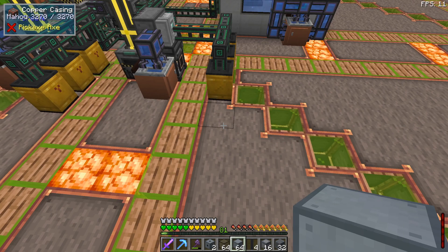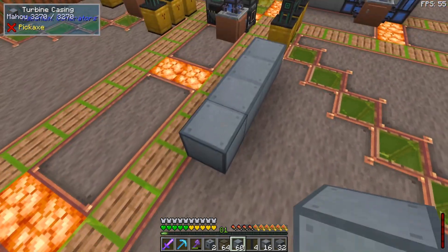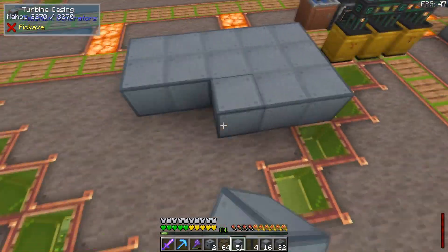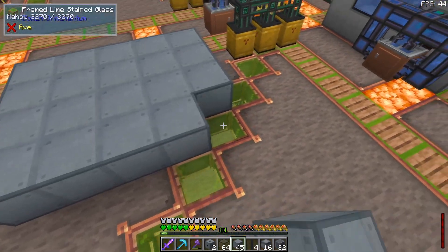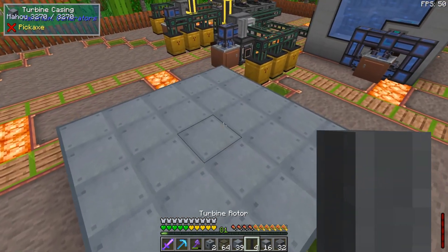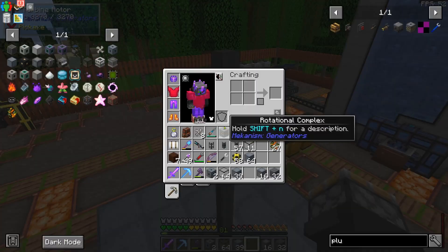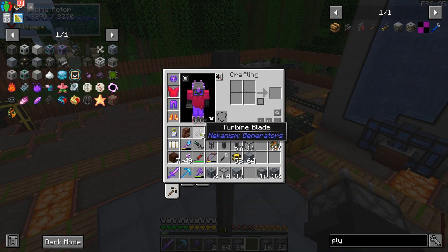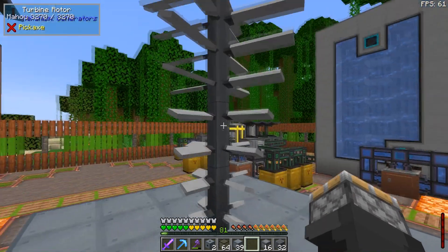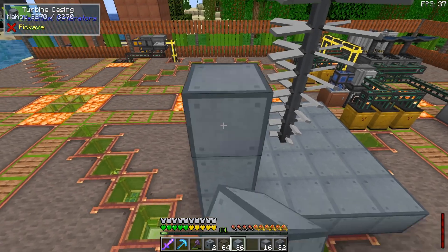Now we're building a steam turbine — five wide by nine high, all turbine casing for the base. In the center I put a turbine rotor four high. Then I need turbine blades — put eight of them on, hold down right click from the bottom and it fills the whole thing up.